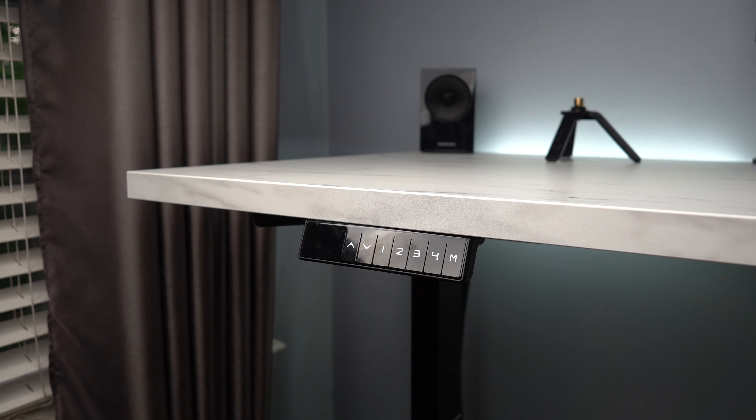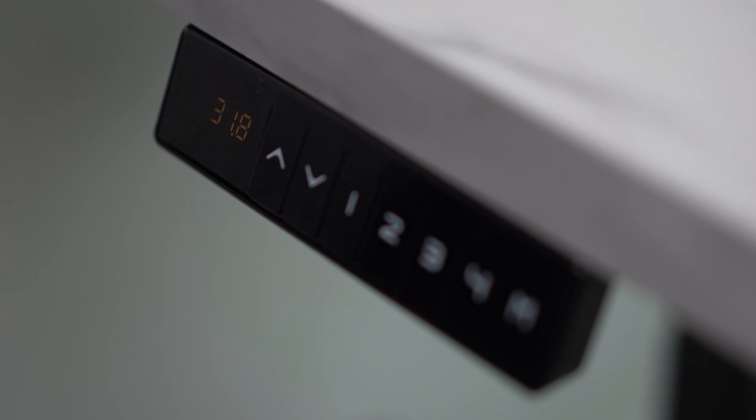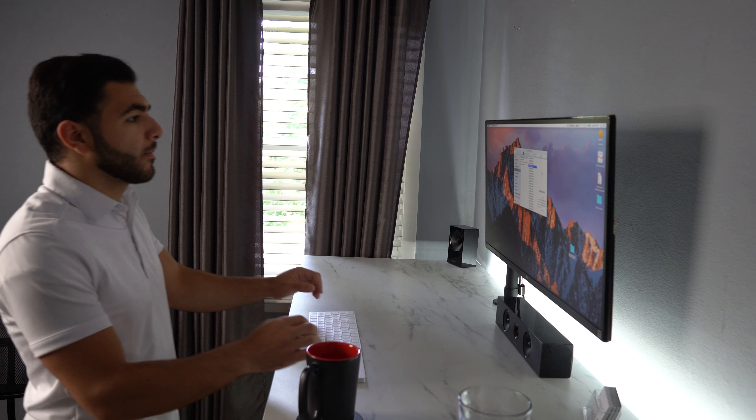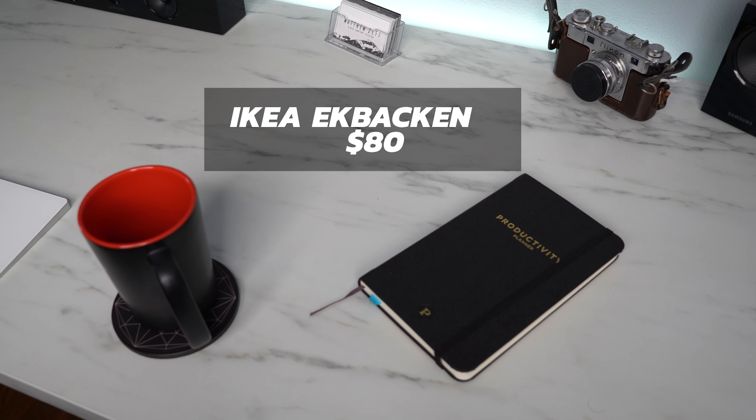One really fantastic part about this desk is the fact that it is a standing desk. I don't like to sit all the time so being able to stand some of the time as well is a really great feature. On top of the motorized legs is this IKEA kitchen countertop — they're fairly inexpensive and you could swap it out at any time.